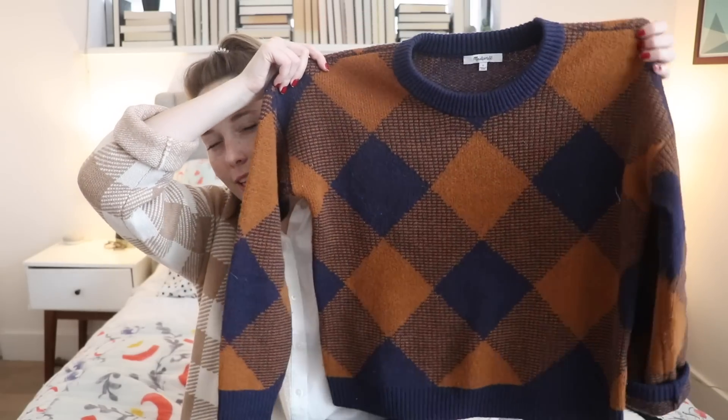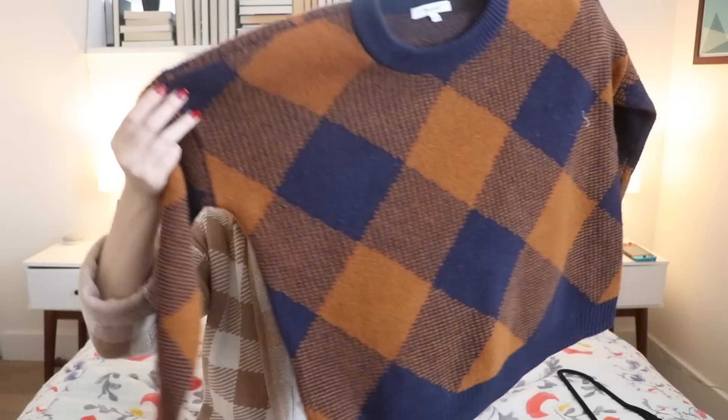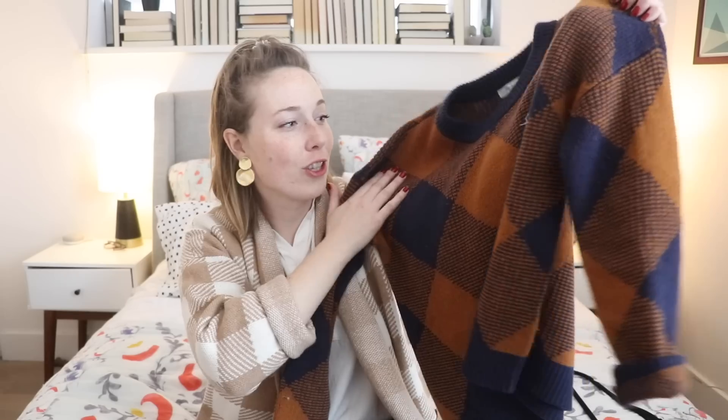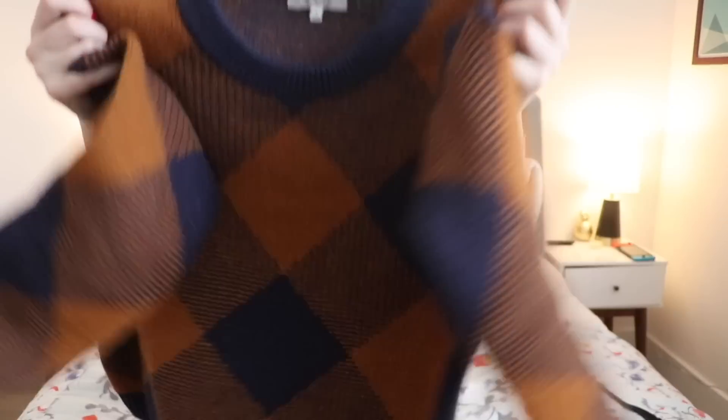The last thing I got from Madewell is also a sweater — a mustard and navy large check sweater that I'm just absolutely obsessed with. This is just me in a sweater. It looks like a fall harvest festival in a knit. I love the darker color palette and this dark russet mustard color. It's a thicker knit, really warm, and great to layer. I'm obsessed with it.